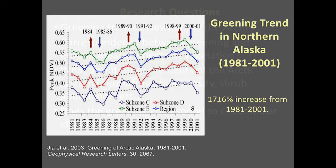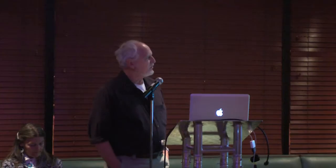We wrote a proposal asking: are we seeing these trends elsewhere in Alaska and throughout the Arctic? Is there correspondence between what we see from space and what's occurring on the ground? Can we actually measure what's going on and see what these trends mean? What about permafrost, the spread of shrubs, the biodiversity of the Arctic? And does the greening correspond to changes in climate? These are complex questions that require a lot of people and logistics to answer. Uma at the end will address that final question.